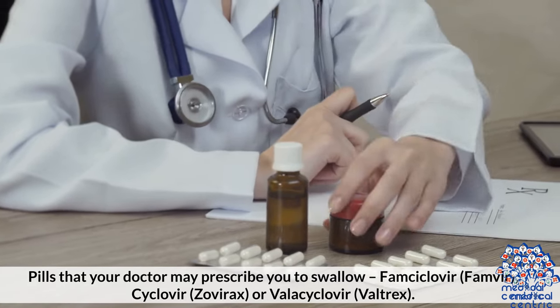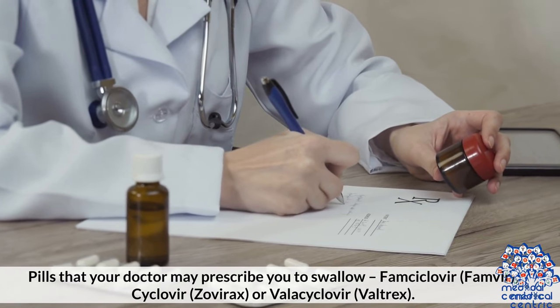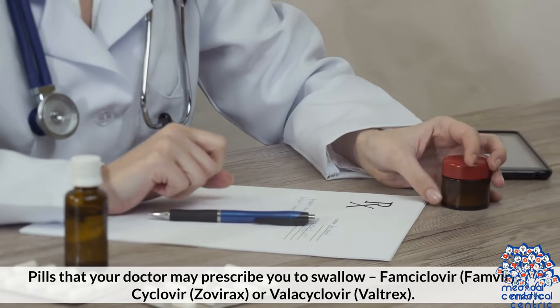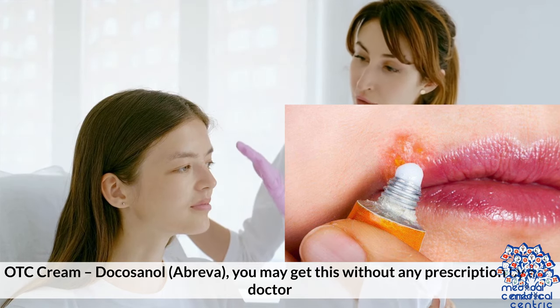Pills that your doctor may prescribe include Famciclovir (Famvir), Acyclovir (Zovirax), or Valacyclovir (Valtrex). Creams for local application include Acyclovir (Zovirax) or Penciclovir (Denavir). An over-the-counter cream option is Docosanol (Abreva), which you may get without any prescription from a doctor.